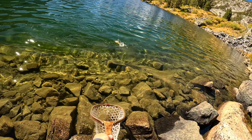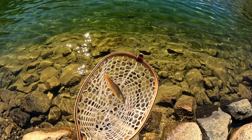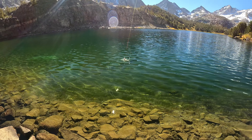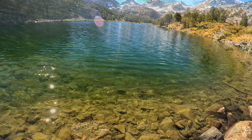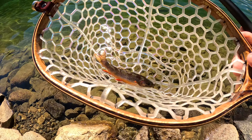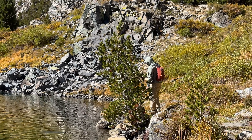I actually forgot how fun it was to catch wild trout on a tenkara rod, especially this size. It's fun, man. Here's DT2 showing that you can catch fish on a fly rod as well.